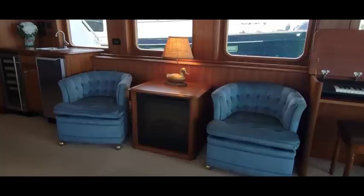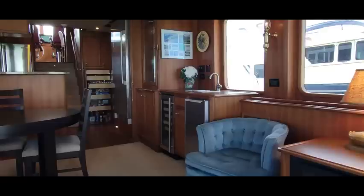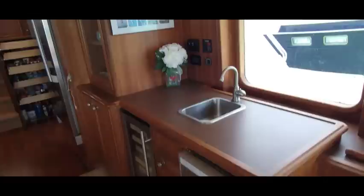Then we have the bar with an ice maker, wine chiller, and of course the sink. Above that are pictures of Iwi and Alaska from 2018 — the boat was launched in 2017.